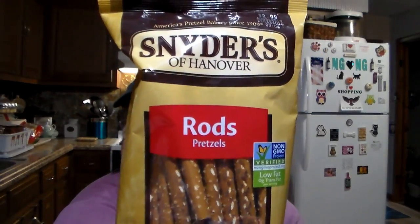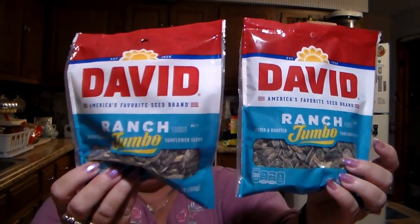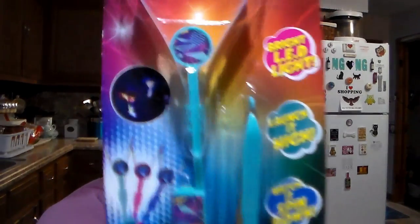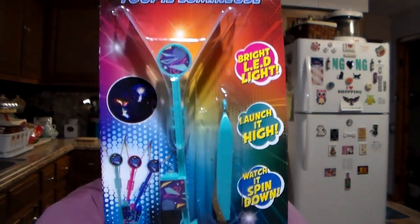Got some Snyder's of Hanover pretzel rods. And then hubby of course got the original Jumbo David Sunflower Seeds. My daughter loves the ranch flavor, so I got her two of the ranch. Got this for the littlest grandson — it's a light-up spinner. It says bright LED light: launch it high, watch it spin down and it lights up. He'll have fun with that.